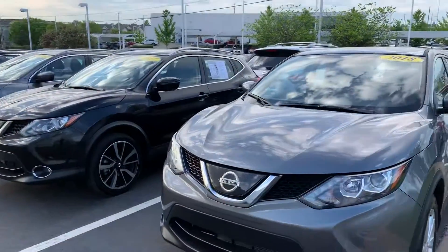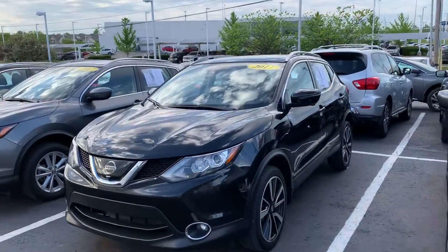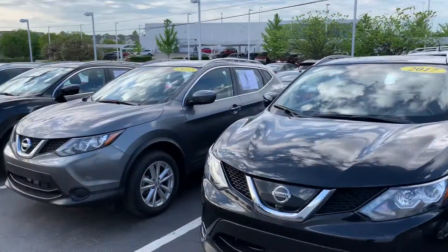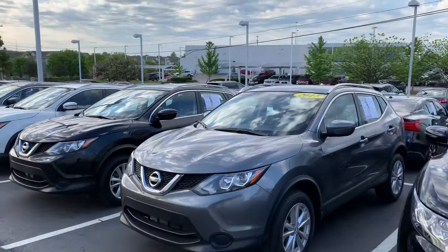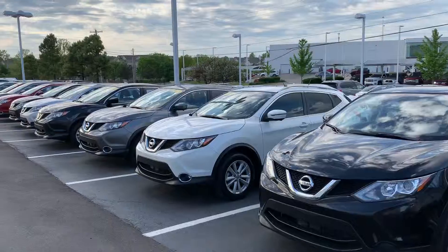We got plenty of them from base model to metal to SL, which is the fully loaded — 360 camera, blind spot, forward emergency braking, sunroof. We have all of these.